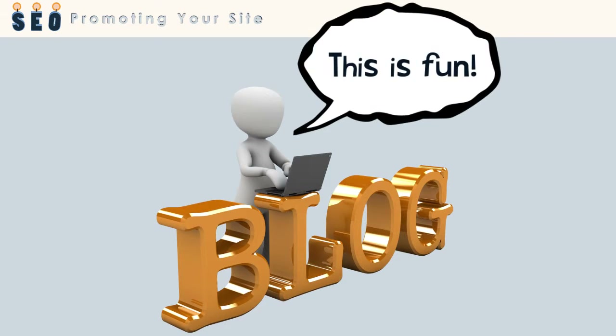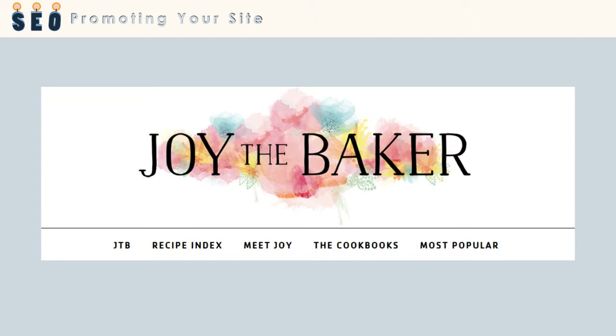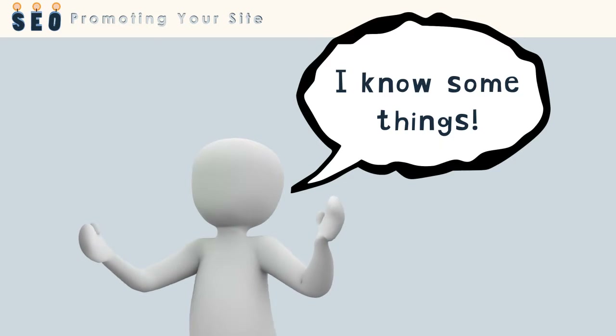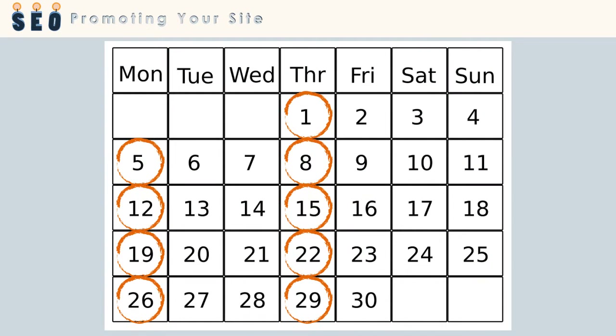Blogging is a fun, free, and creative way to promote your site. A blog is an online journal that's updated on a regular basis. The language is informal, and it might have a theme like being a mom, or maybe baking. It's a way to share your thoughts with the world, and it's also a powerful marketing tool. A blog allows you to promote a product, service, or even your entire site just about every day. Be sure to select a blogging schedule you can keep up with, like once a week.